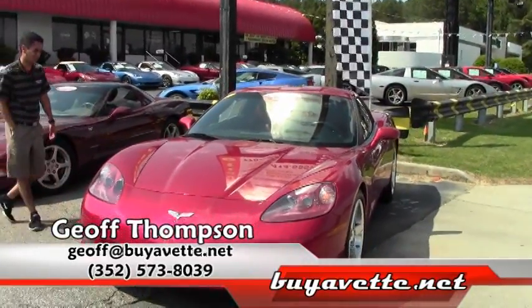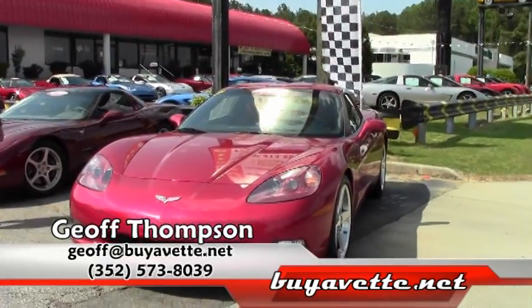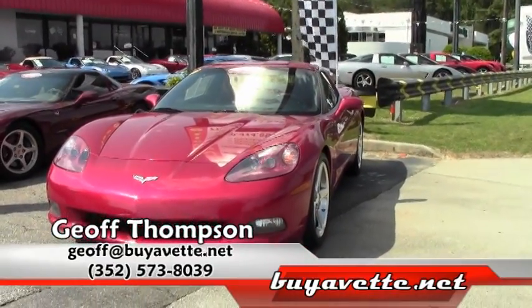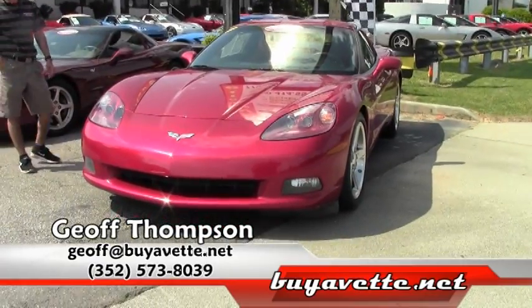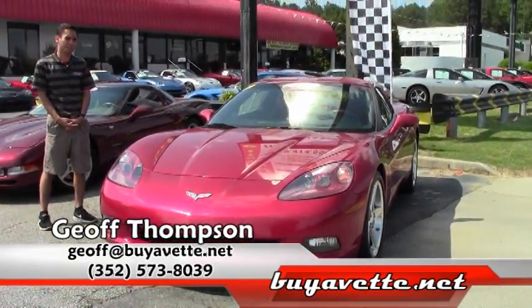My name is Jeff Thompson here at buyavet.net in Atlanta, Georgia. I've been around for over 20 years and I have an A-plus Better Business Bureau. You can get a hold of me on my cell phone at 352-573-8039 if you have any questions.